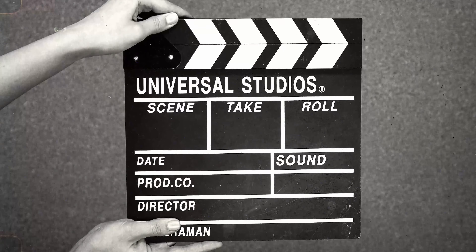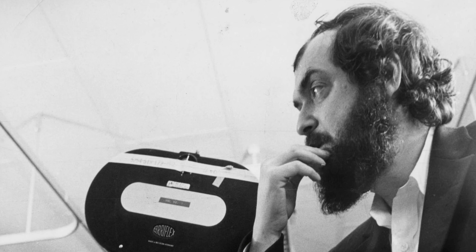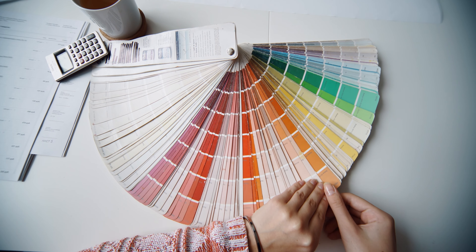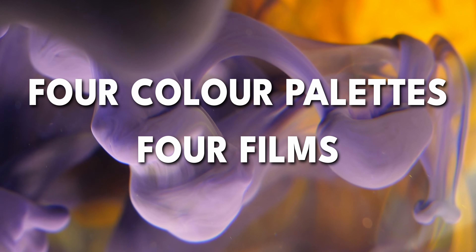Hey everyone, welcome back to the channel. I thought we'd do something different today because although we're a channel about painting and decorating and color, I'm also a huge fan of movies and film and cinema. Color plays a huge part in really awesome cinematography, and one of my favorite filmmakers of all time has to be Stanley Kubrick. I'm going to take you on a cinematic journey today that will test your film knowledge and most importantly, your color perception. I've put together four color palettes for four of my favorite Stanley Kubrick movies.